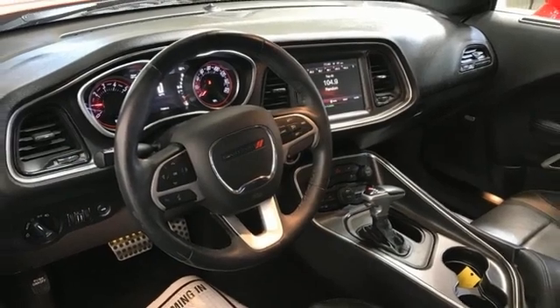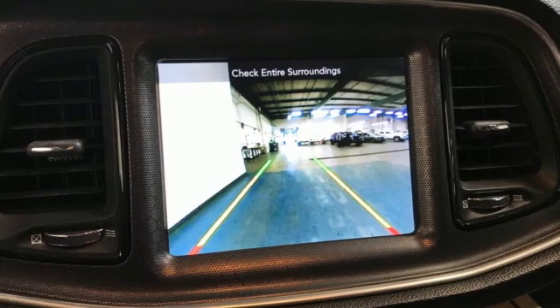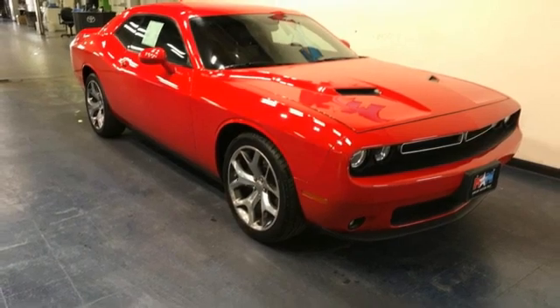Front heated and ventilated leather bucket seats, external memory control, dual-zone climate control, doors and push-button start proximity key, and automatic transmission.